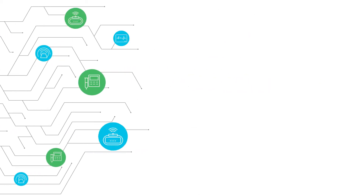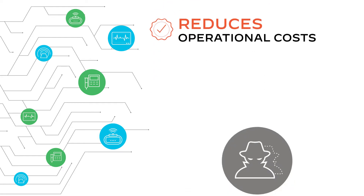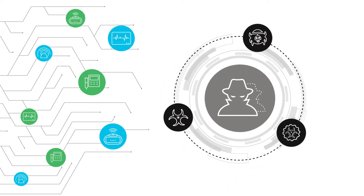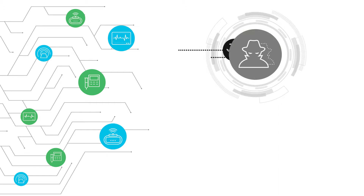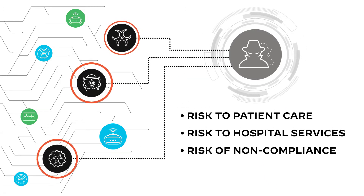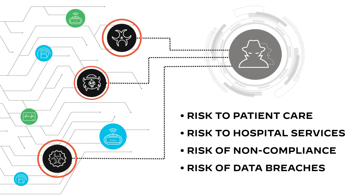While IoMT devices improve patient care and reduce day-to-day operational costs, security still remains the greatest barrier to adoption, since most medical devices are not designed with a focus on security. Unsecured IoMT devices pose risks to patient care, cause disruptions, violate HIPAA regulations, and open gateways for data breaches, putting your healthcare organization at grave risk.